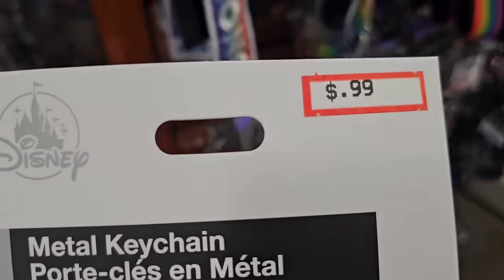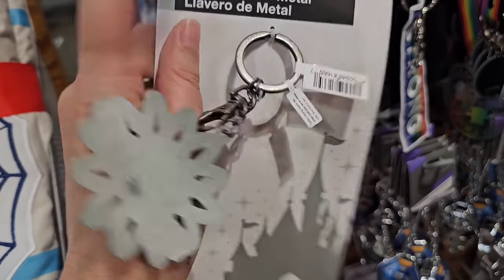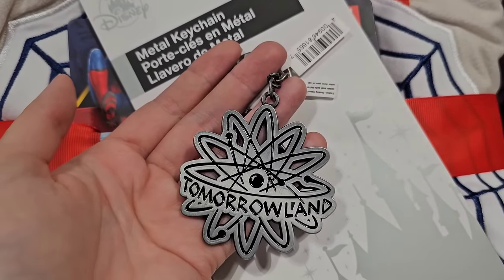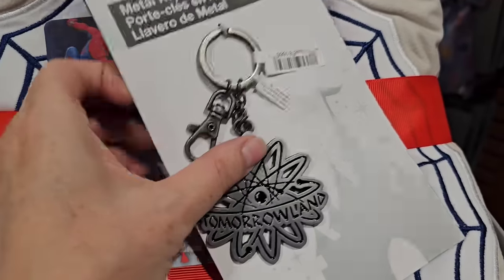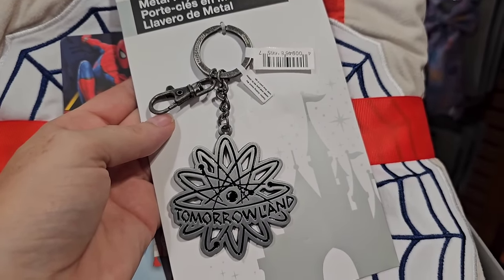$0.99 for the Tomorrowland — I just can't! I'm going to have to get a couple of these to run on my Whatnot. I feel like I'm feeling very jaded because I bought this for myself when it came in — I think it was like $5.99 or $7.99. I'm a little bit mad, Disney.